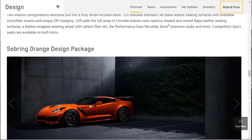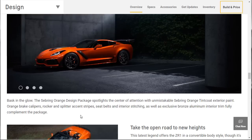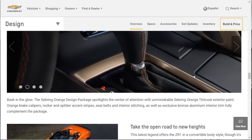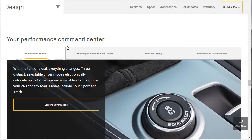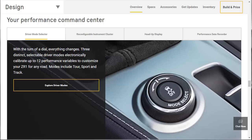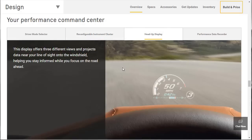This is the Sebring Orange custom package — you get orange brake calipers, the paint, an exclusive bronze aluminum interior, accent stripes, seatbelts, and interior stitching. It's attractive, but I don't think we're going to option for the orange. As for the performance command center, that mode selector knob gives you three modes: tour, sport, and track. You've also got the reconfigurable TFT instrument cluster — I love the digital display — and I love the heads up too.